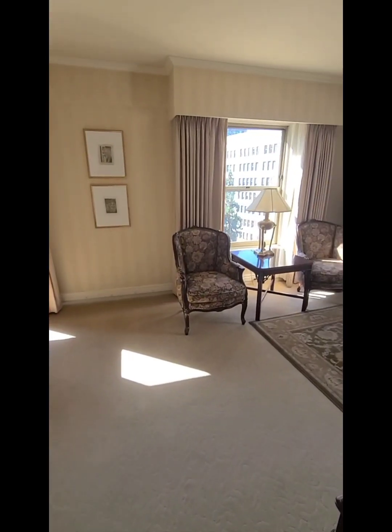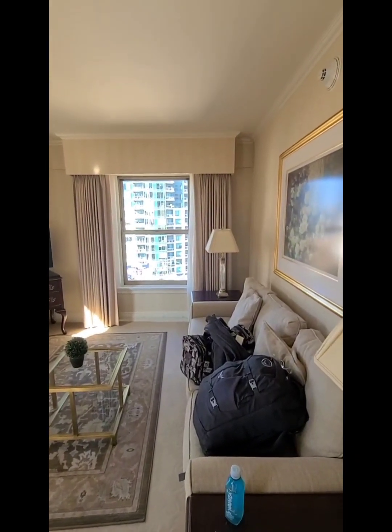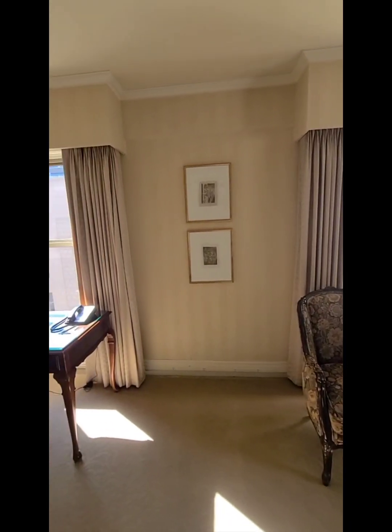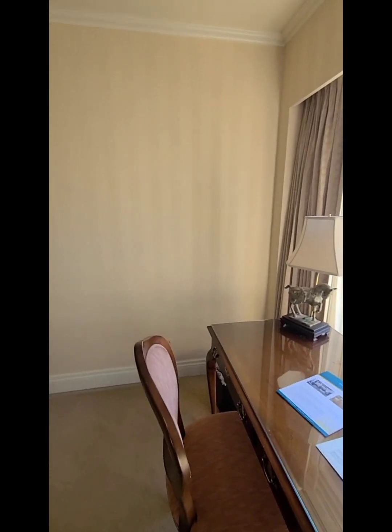As I've said, this is a corner suite — it's very nice. The Mayflower Park Hotel is at the corner of 4th and Olive. If I'm not mistaken, the address is on Olive Street.